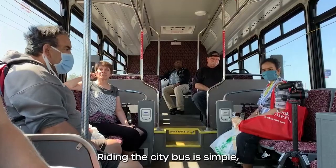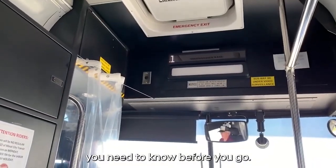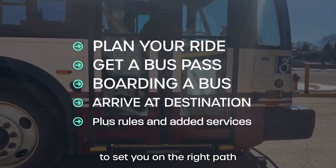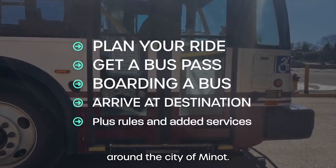Riding the city bus is simple, but there are a few things you need to know before you go. Let's take you through all four steps to set you on the right path around the city of Minot.